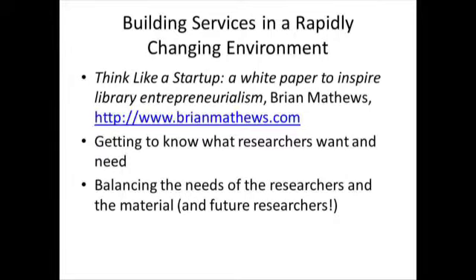The real takeaway from the eScience Institute was recognizing the challenge of building services in a very rapidly changing environment. It's hard to know where things are going — even science as a whole doesn't quite know — so it's difficult to build services that remain relevant, since everything could change within two years.